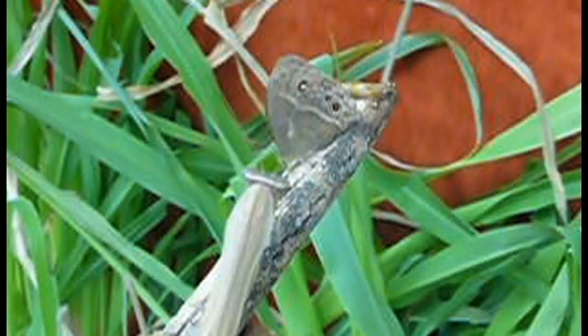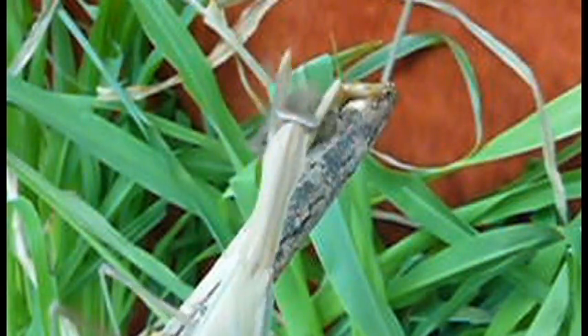In those experiments we found butterflies with large eye spots, regardless of what seasonal form they were from, survived better and reproduced more than those with tiny eye spots.